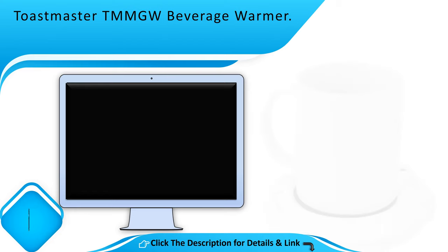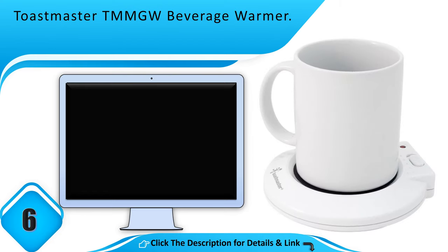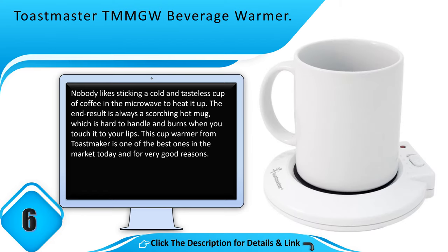Number 6: Toastmaster TMMGW Beverage Warmer. Nobody likes sticking a cold and tasteless cup of coffee in the microwave to heat it up. The end result is always a scorching hot mug, which is hard to handle and burns when you touch it to your lips. This cup warmer from Toastmaster is one of the best ones in the market today and for very good reasons.